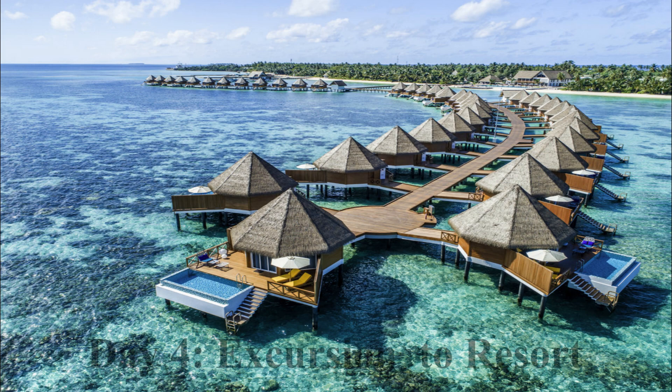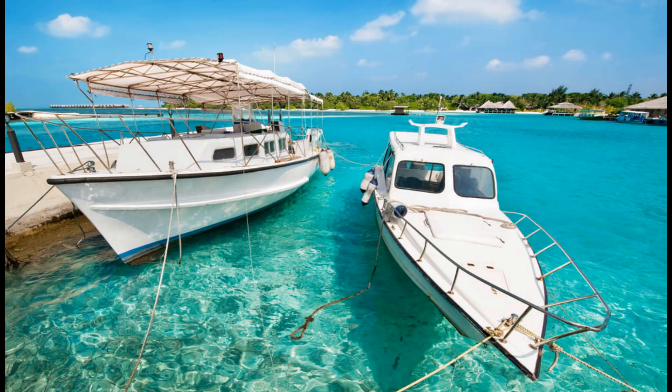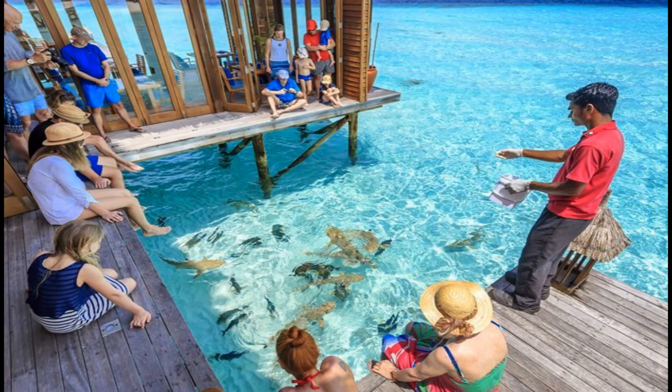On Day 4, book a day excursion to a luxury resort at $100–$200, which includes to and fro travel, unlimited beverages, buffet lunch, and fish feeding in the evening.